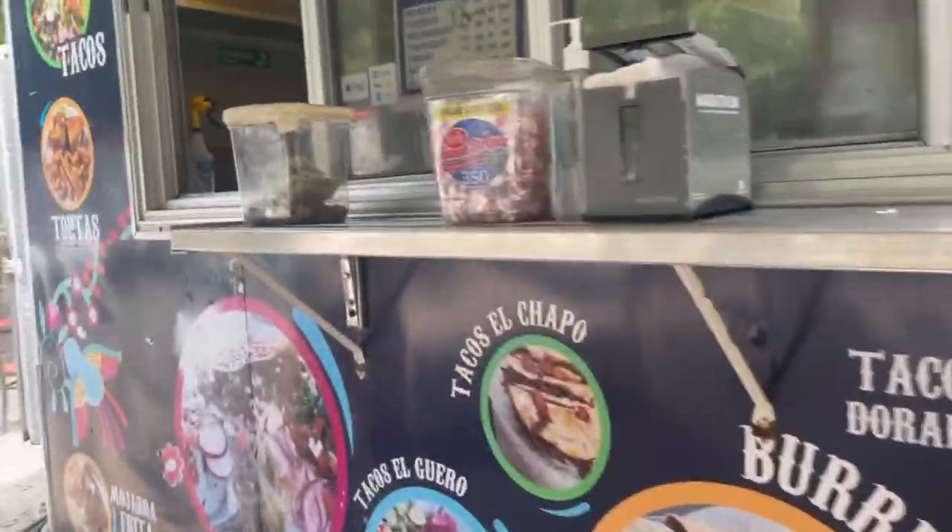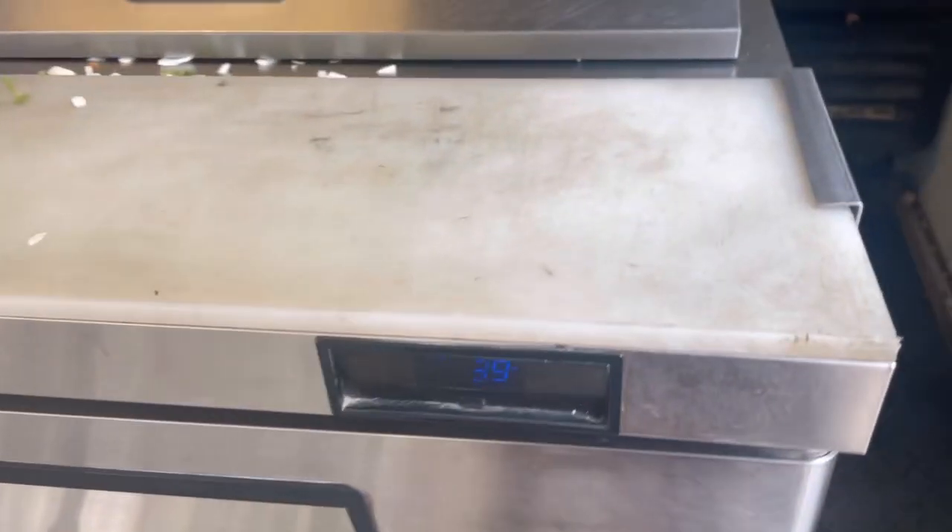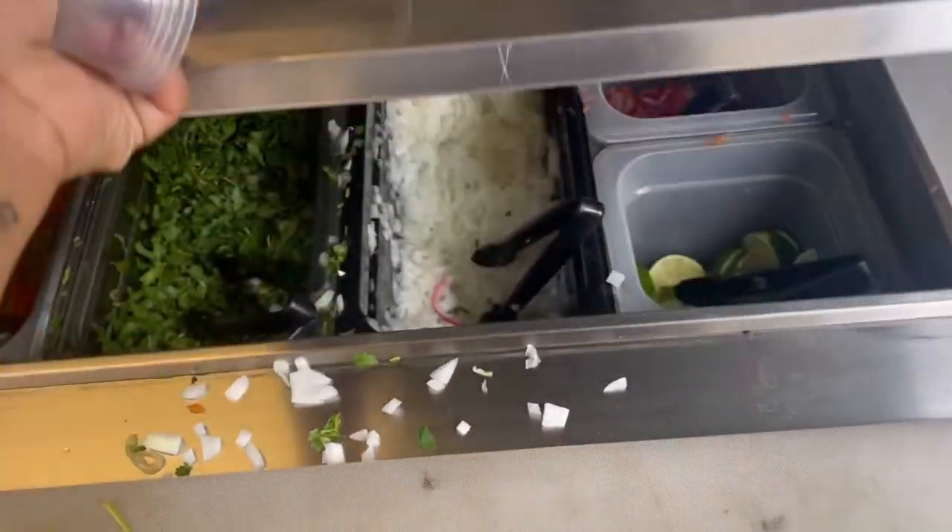Hey y'all, welcome back to my channel! So today I went and got some tacos — super good tacos, y'all.